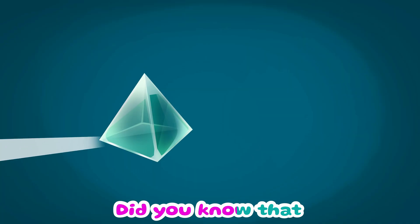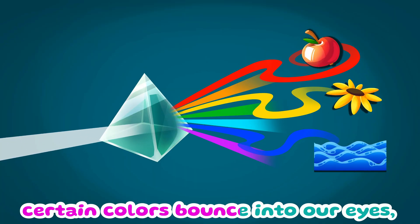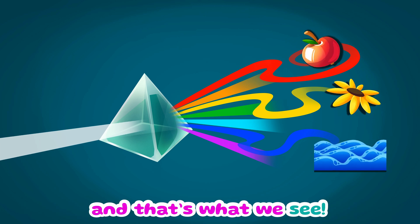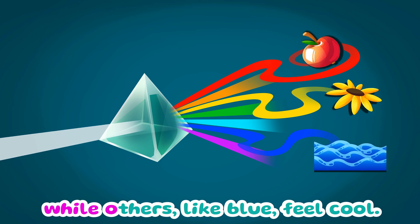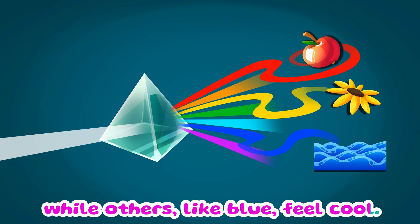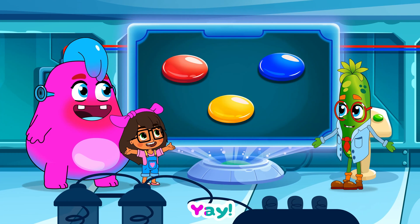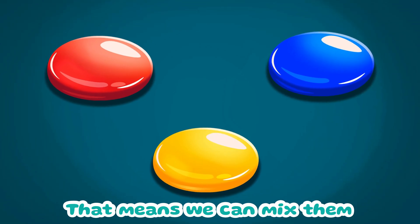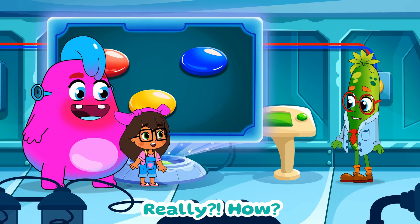Did you know that colors come from light? When light hits something, certain colors bounce into our eyes, and that's what we see. Some colors feel warm, like red and yellow, while others like blue feel cool. These are called primary colors, which means we can mix them to make brand new colors!